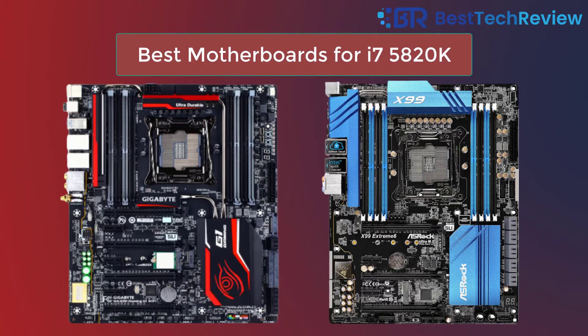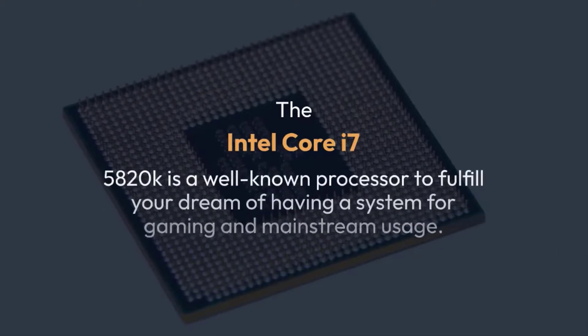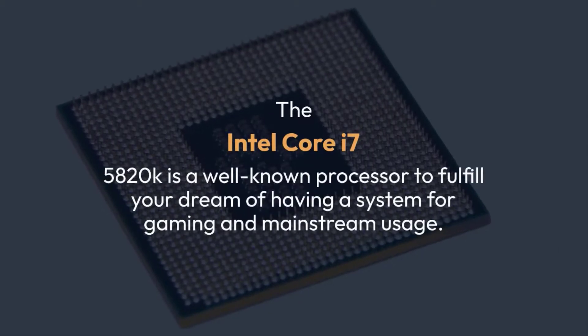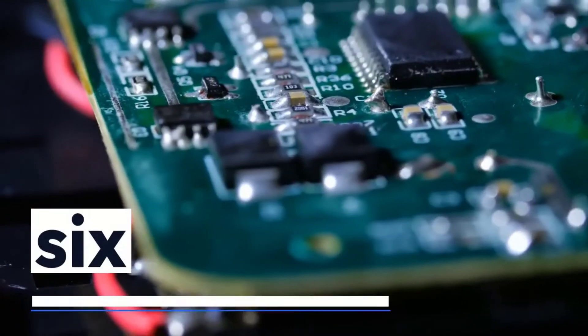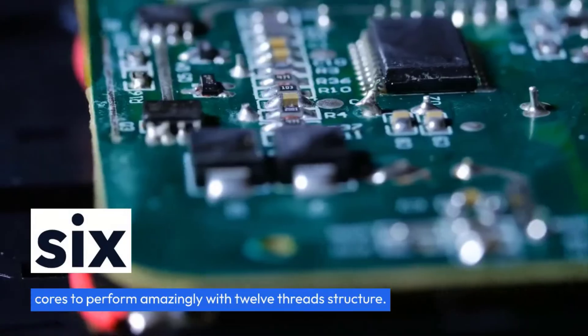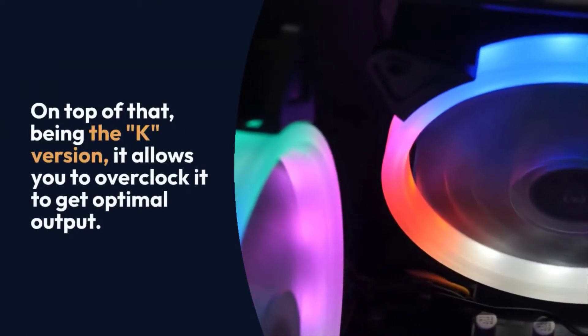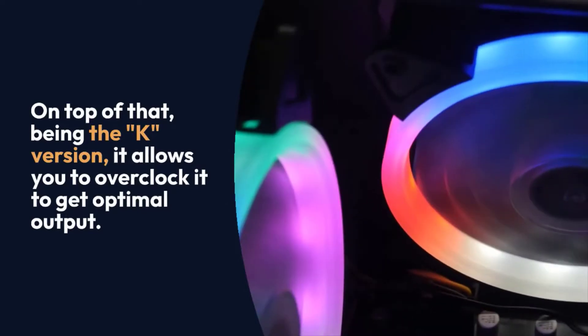Best motherboards for i7-5820K. The Intel Core i7-5820K is a well-known processor to fulfill your dream of having a system for gaming and mainstream usage. The chip has six cores to perform amazingly with a 12-thread structure. On top of that, being the K version, it allows you to overclock it to get optimal output.